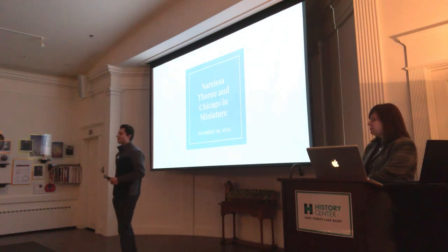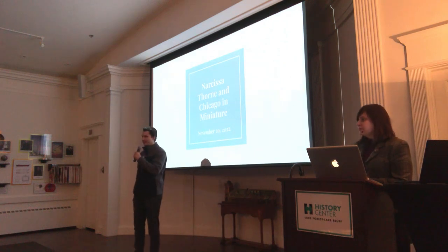Good evening, everybody. Thank you all for joining us on this rainy evening.